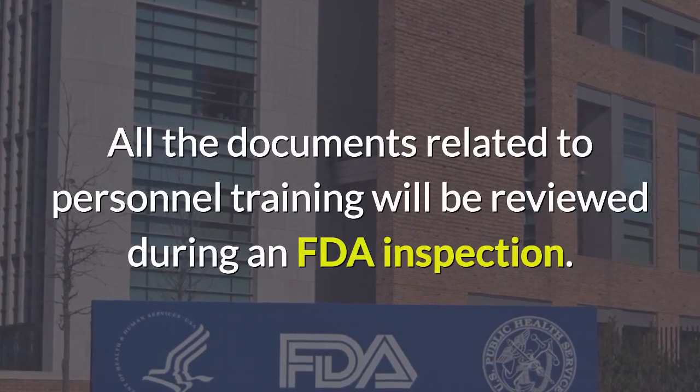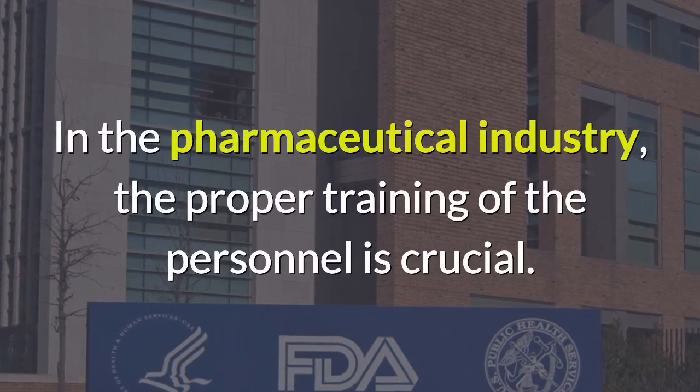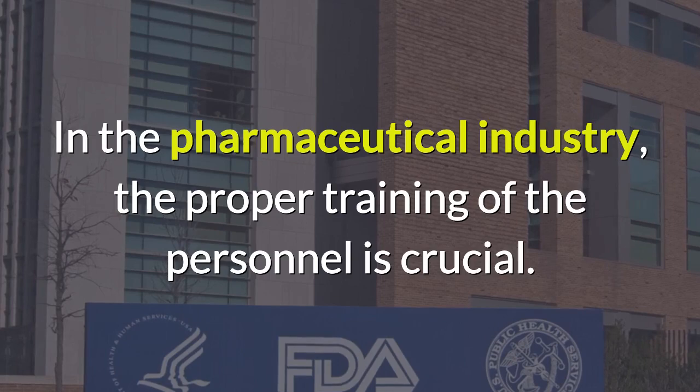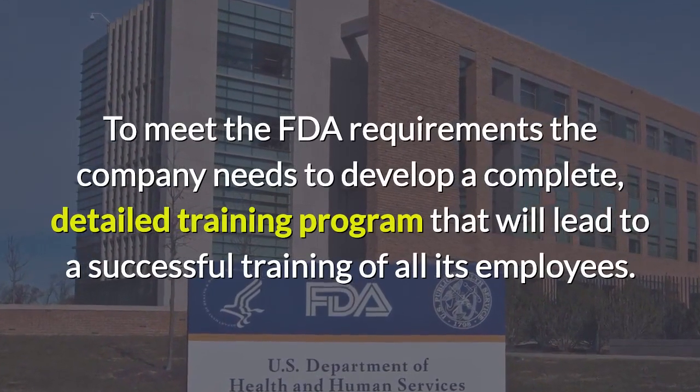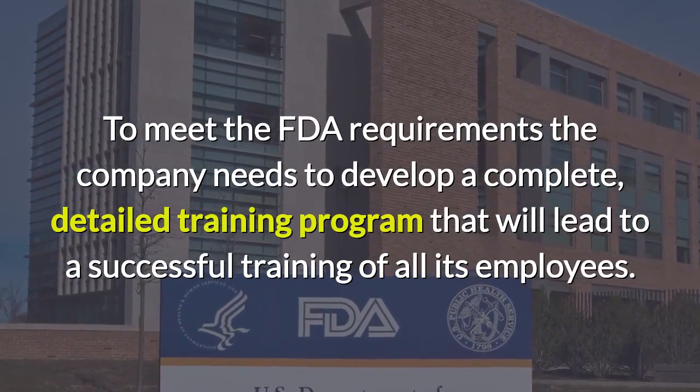All documents related to personnel training will be reviewed during an FDA inspection. In the pharmaceutical industry, the proper training of personnel is crucial to meet FDA requirements, and the company needs to develop a complete, detailed training program for all its employees.